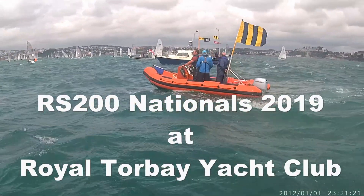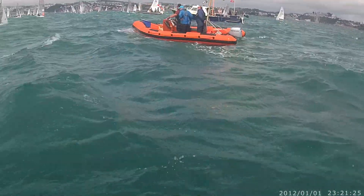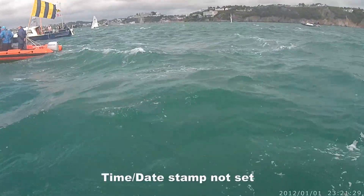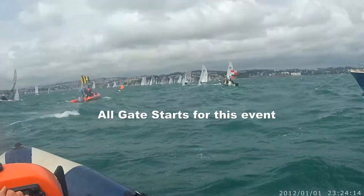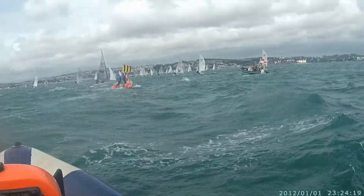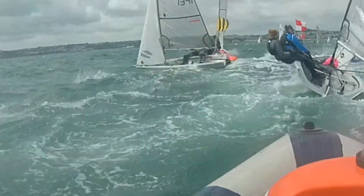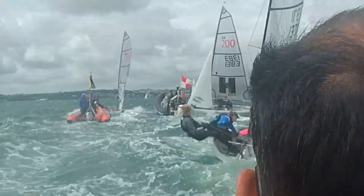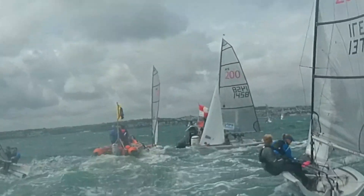Thank you for having a look at this short video which deals with the situation regarding the rules affecting port-starboard incidents. Let's start with a quick look at the gate start of the RS200s. The weather was quite varied during this event and ended up with quite thick fog.